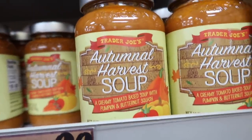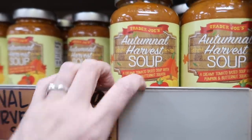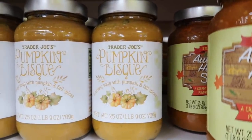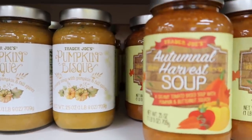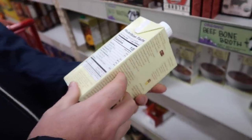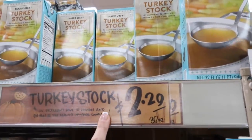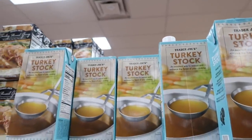This looks delicious — creamy tomato based soup with pumpkin and butternut squash. And they have pumpkin bisque: a creamy soup with pumpkin and fall spices. How do you choose? Maybe you get both. Derek loves miso — miso ginger broth, there you go. I'm snagging one of these. I am also spotting turkey stock — I haven't seen that before.